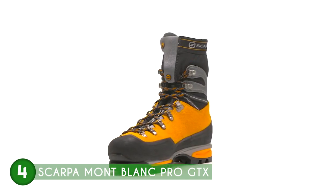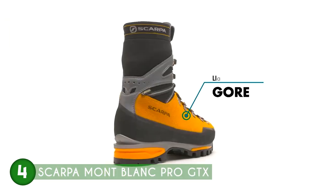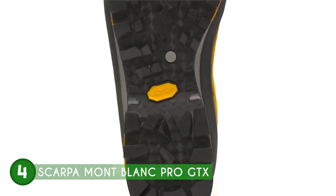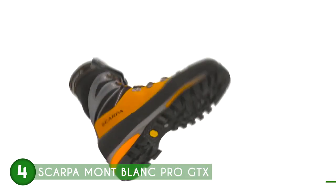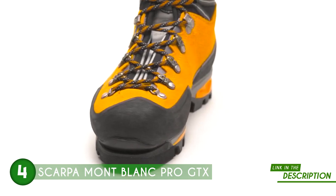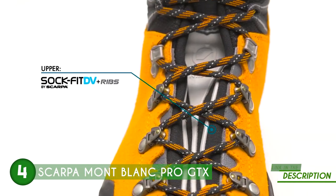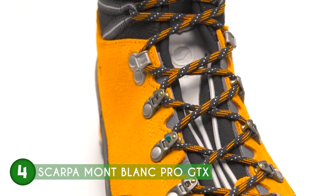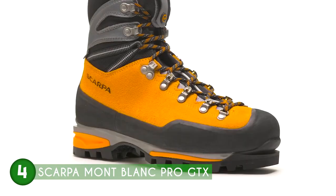Another key feature is the full rubber rand, which encases the entire lower portion of the boot, providing maximum protection against abrasions, rock impacts, and sharp objects without compromising overall performance. This thoughtful design gives climbers the peace of mind to tackle challenging routes with vigor. No mountain adventurer wants cold and wet feet, and the Mont Blanc Pro GTX addresses this brilliantly — equipped with insulated comfort technology, these boots are not only waterproof but also come with built-in insulation to keep your feet cozy and dry throughout the day, regardless of weather conditions or terrain.